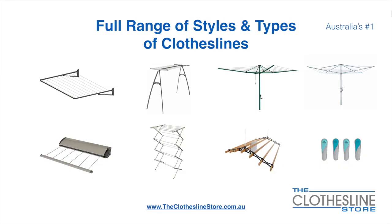At The Clothesline Store we have a full range of styles and types of clotheslines. These include folding frame clotheslines which can fit on a wall or a post, the popular portable clothesline, folding head rotary hoist, fixed head rotary hoist, retractable clotheslines, indoor-outdoor airers, ceiling mounted airers and accessories which include products such as pegs.